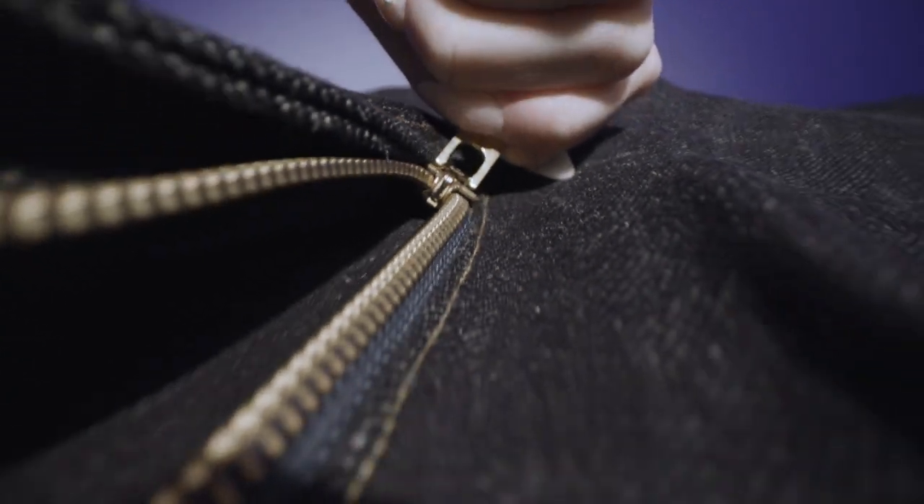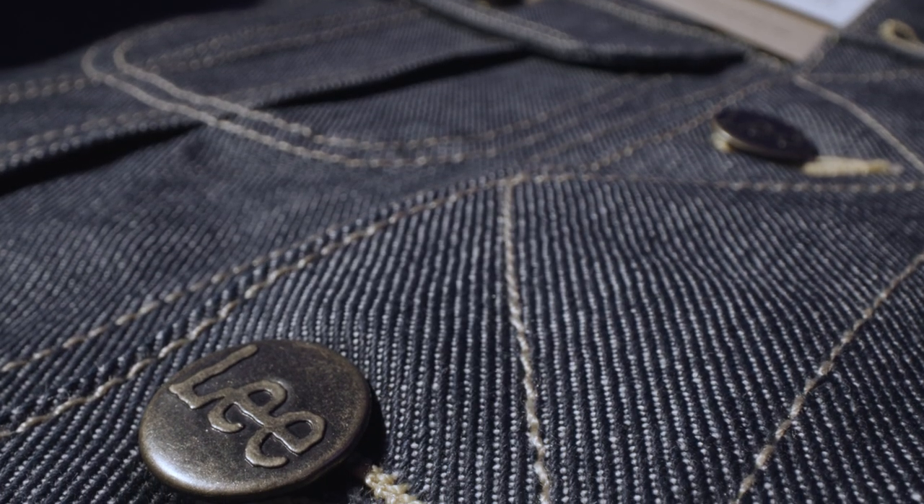It's for people who want to commit to breaking in the denim, putting their own mark on it, creating their own fade. You start with really a blank slate. And so it's this beautiful indigo canvas, and it speaks to the life that you're living.